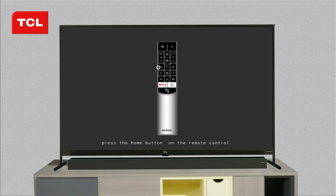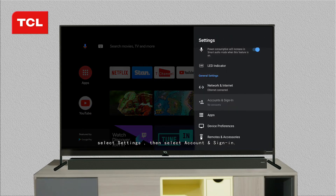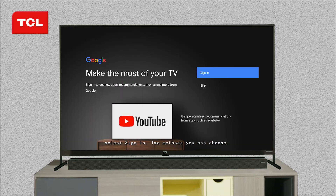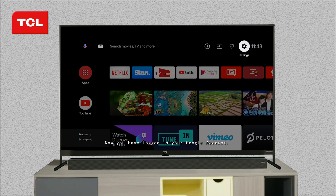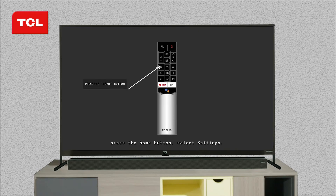Enjoy seamless connectivity with Wi-Fi and Ethernet, making it easy to access a world of entertainment at your fingertips. The Haier 32 Full HD Smart TV also features advanced sound technology, providing a rich and immersive audio experience that complements the stunning visuals. With its sleek and modern design, this TV is perfect for any room in your home. Upgrade your entertainment experience with the Haier 32 Full HD Smart TV — get ready to be mesmerized by stunning visuals and crystal-clear audio.